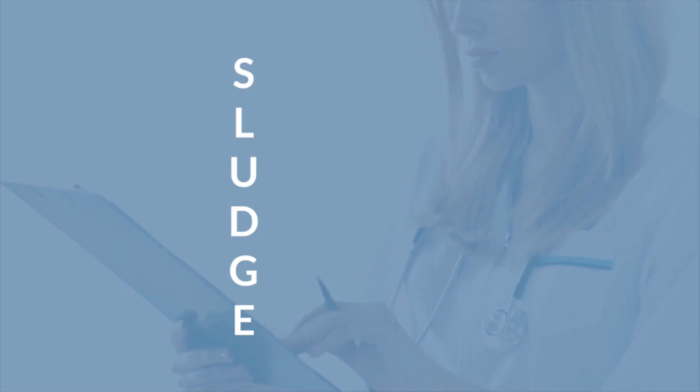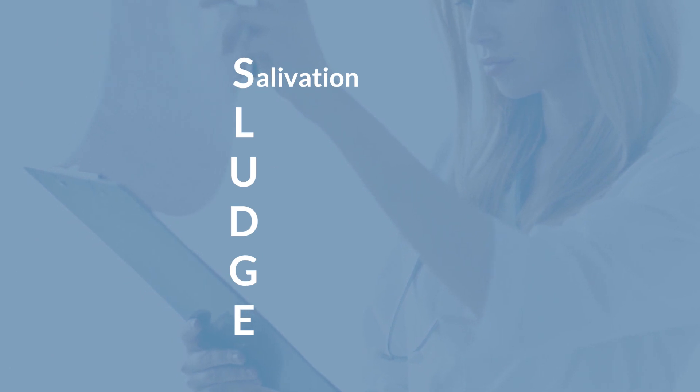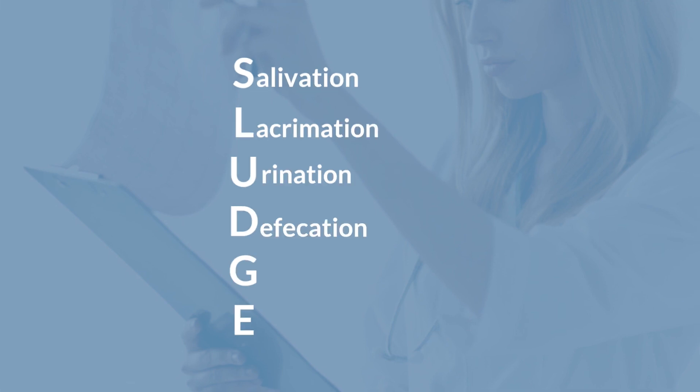Now we're going to take a look at the mnemonic SLUDGE, which helps you remember the signs and symptoms for patients going through a cholinergic crisis. S stands for salivation — patients with excessive acetylcholine will over-salivate. L stands for lacrimation, or excessive tear production. U stands for urination — patients producing too much acetylcholine may lose urinary bladder control or produce excessive urine. D stands for defecation, with similar symptoms. G stands for gastric upset — these patients may experience gastric upset during a cholinergic crisis. E stands for emesis — patients with excessive acetylcholine production may vomit or have more emesis than a typical patient.